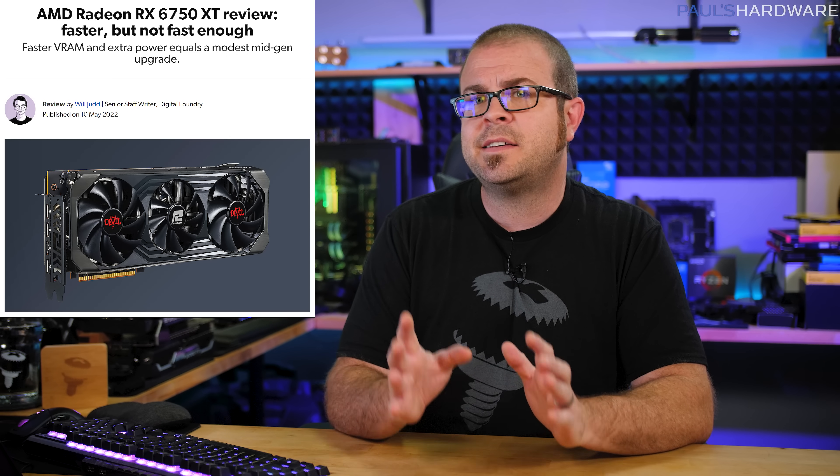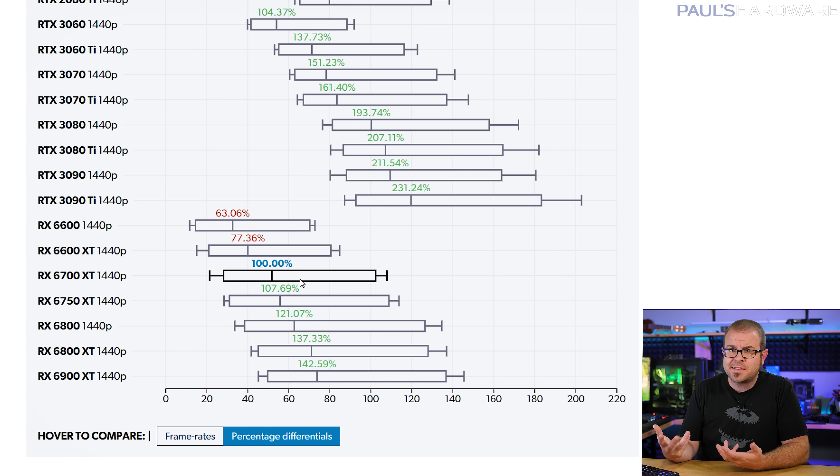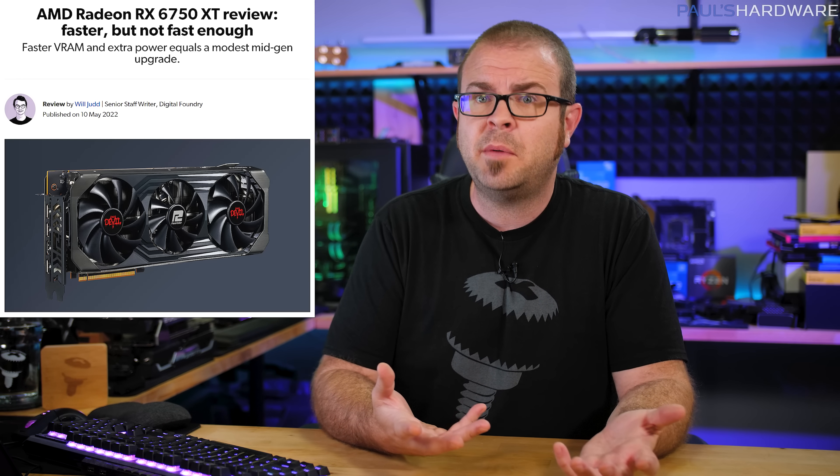The 6750 XT is next — it has a $550 MSRP, again up 70 bucks from the 6700 XT's March 2021 launch price of $480, and those price increases are what most reviewers have harped on. The 6750 XT only outperforms the 6700 XT by less than 10%, but it launched with a 15% price premium, which only really makes sense if you're a GPU manufacturer desperately clinging to the maximum margin glory days of the GPU shortage, which is clearly coming to an end even as we speak.